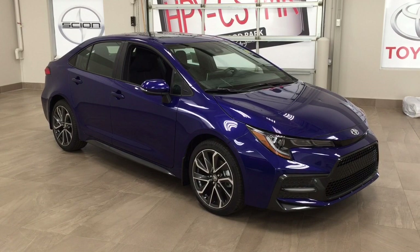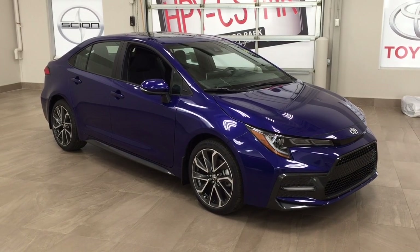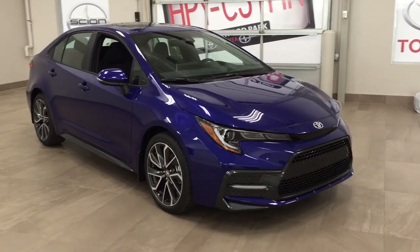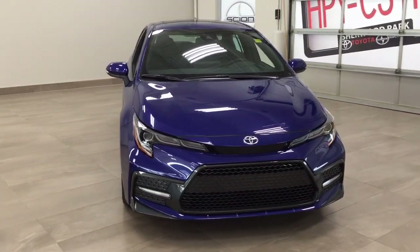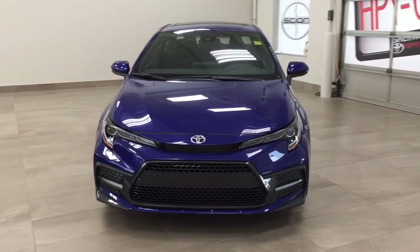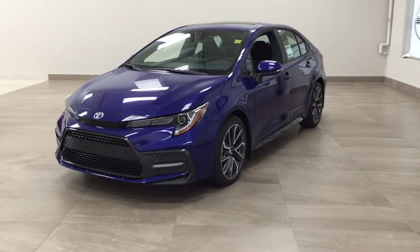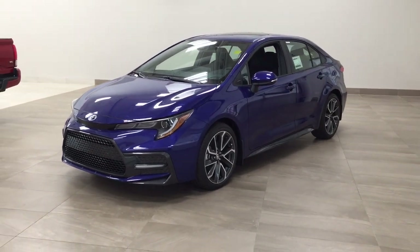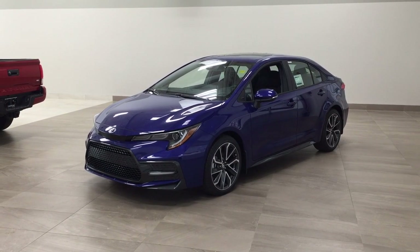Thank you so much for watching this video today. If you have any questions, please visit us at 31 Automall Road in Sherwood Park, Alberta, Canada. The phone number is 780-410-2455, or visit our website at sbtoyota.com to reach us by email. If you have any comments or additional questions, please leave them in the comment section below. Make sure you have a great day and I hope to see you next time.